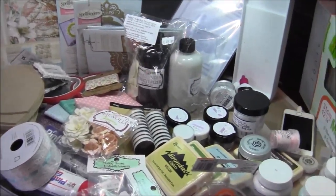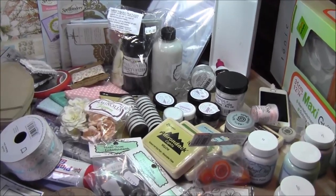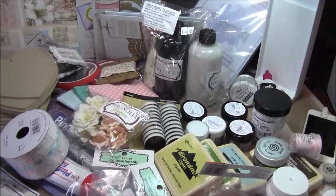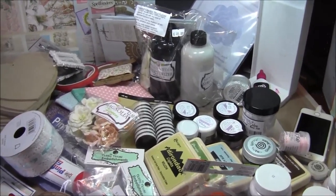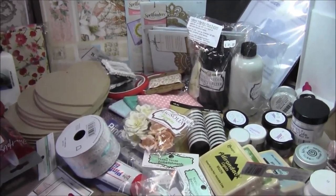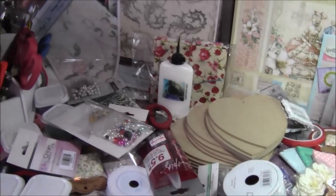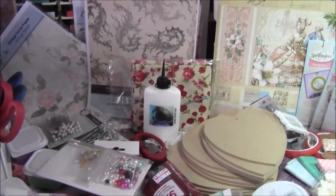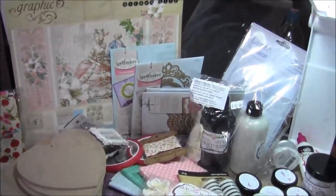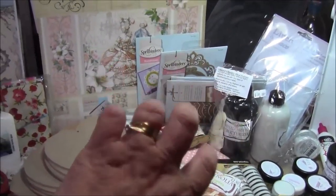I hope you've enjoyed my short little video on my crafty stash from Summer Crafting in Doncaster 2015. Please don't forget to comment, like and subscribe. Hopefully I will be back shortly with a few tutorials in the near future. Enjoy the rest of your evening — speak to you soon. Bye!